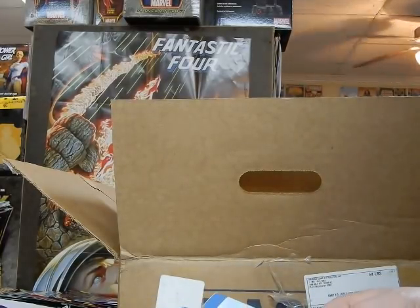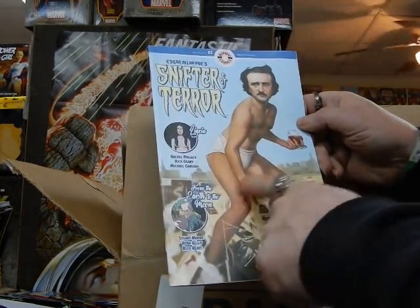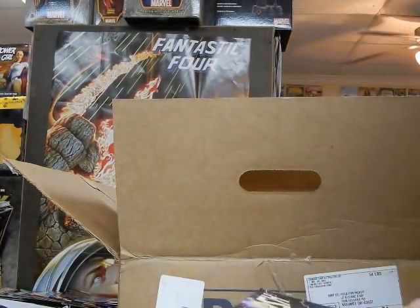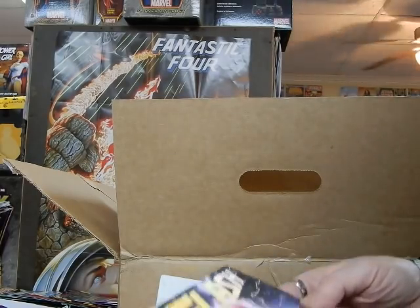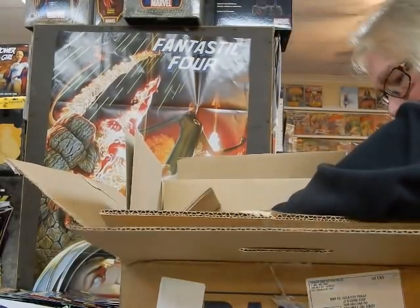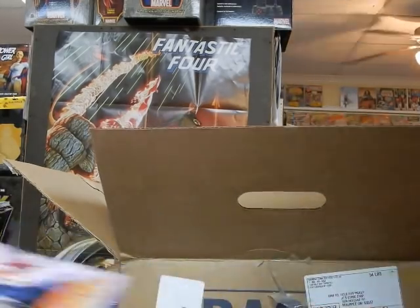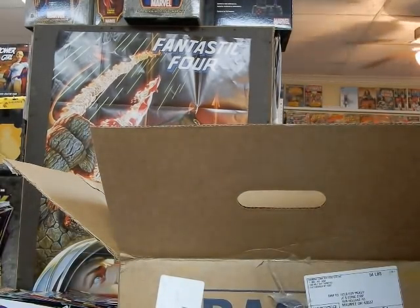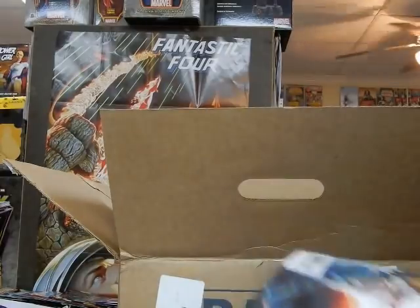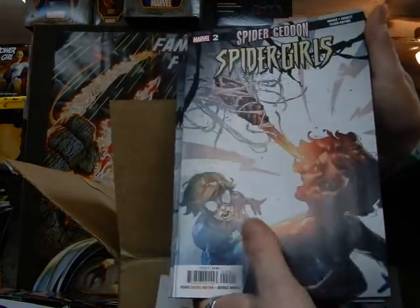Got Edgar Allan Poe's Snifter of Terror — that's a takeoff on Attack of the 50-Foot Woman, certainly a tribute to that great cover. Here we have the regular copy cover to Flash number 59 — I certainly prefer this cover to the variant cover. We've got the new issue of Man Eaters, though this book is not selling quite as well as Chelsea would hope. We've got issue number 2 of Spider-Girls, with one of Peter Parker's daughters on the front.